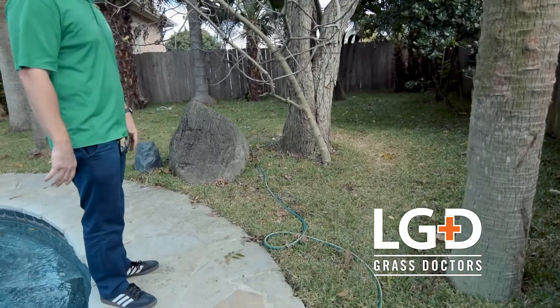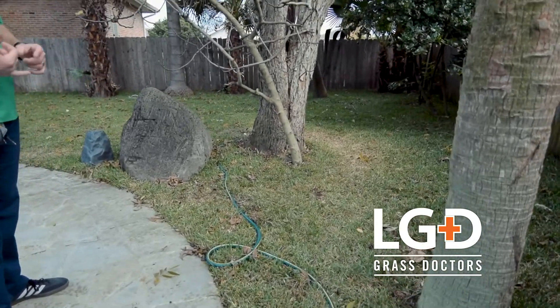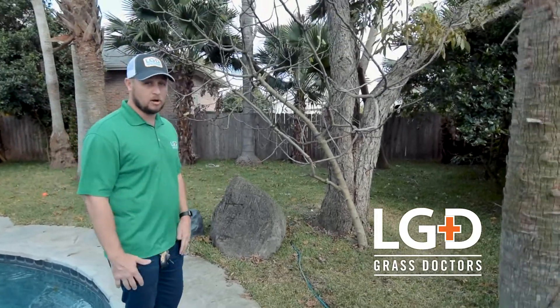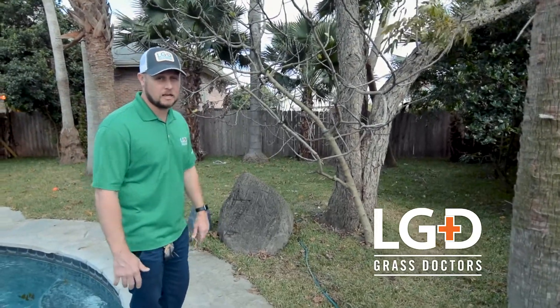Everything was just very off. There wasn't any grass, there wasn't any fill back here — just like a big mud hole almost. We just try to mediate that for them.